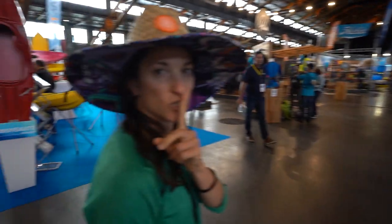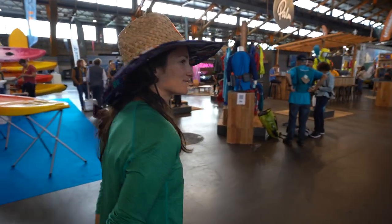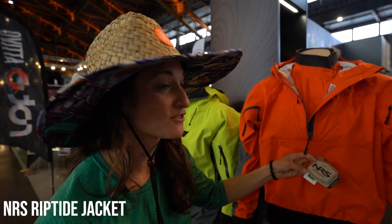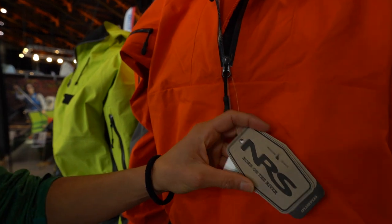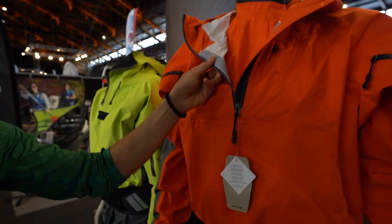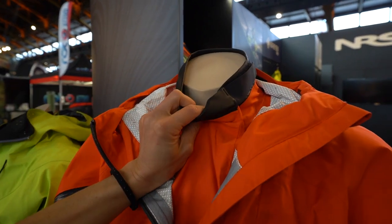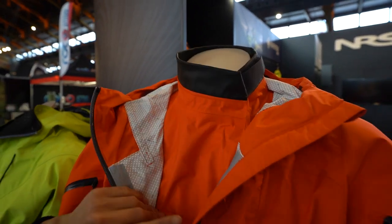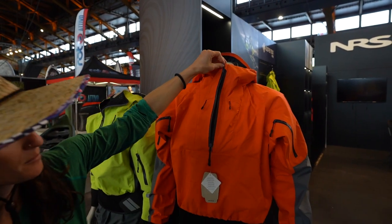Also check out the NRS Riptide jacket. This is a super versatile, lightweight, breathable sea kayak style or touring jacket with a hook-and-loop neck closure — nice and spacious and comfortable. The front zips up for wind and rain protection.